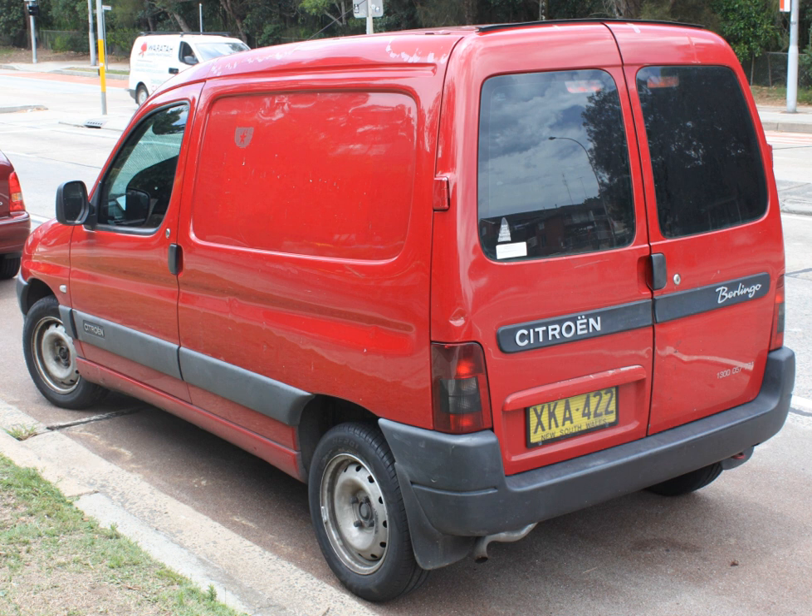It is not known when the first panel van entered production; however, it became an established type of vehicle by the end of the 1920s. The panel van body style has experienced separate evolutions in America, Europe, and Australia, as a result of the separate evolutions of the passenger car platforms in each region.